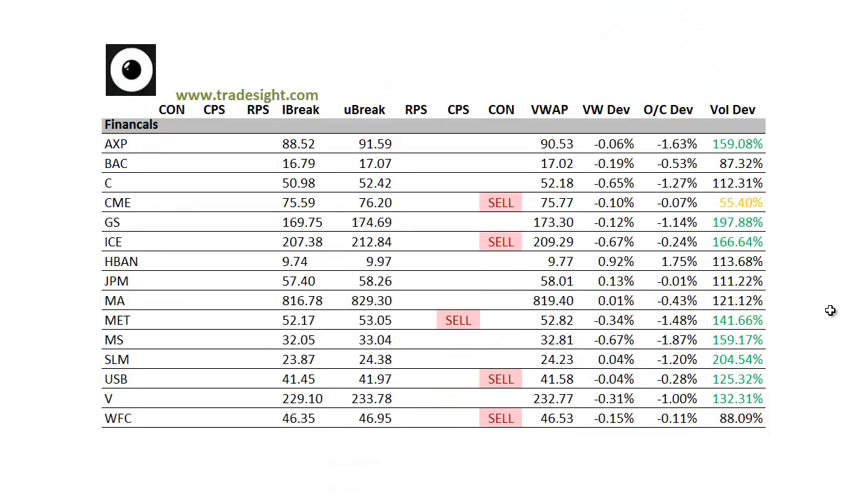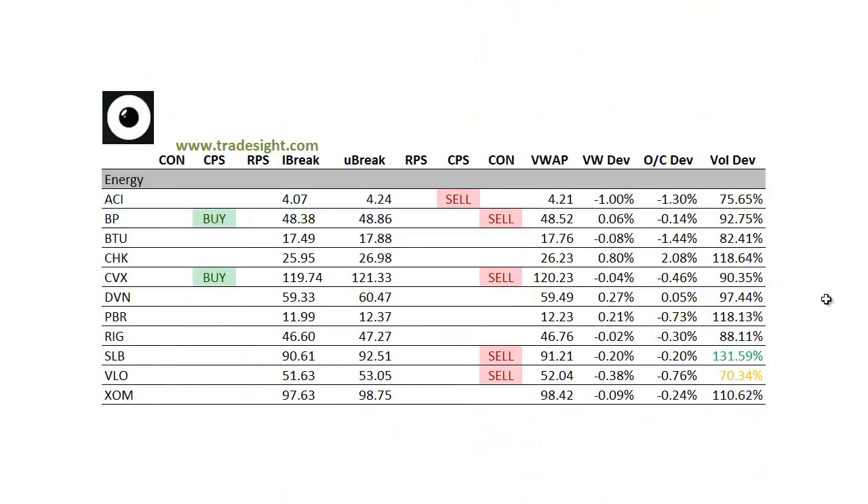Moving on to the financials — definitely biased to the downside here. Right now there's an absence of any buys. You can see the volume bumps here and a lot of these are pretty significant. We've got ICE with a volume bump and also a downside indication. We've got a downside CPS condition in NetLife and a volume bump. We've got a volume bump also in U.S. Bancorp and a contract handle on that. Definitely keep that one on the list for tomorrow.